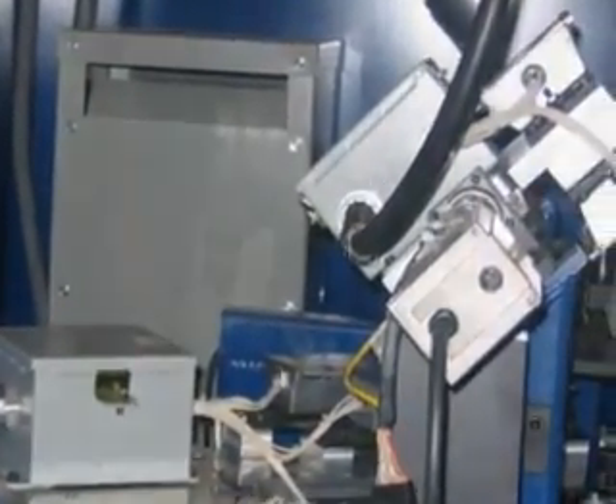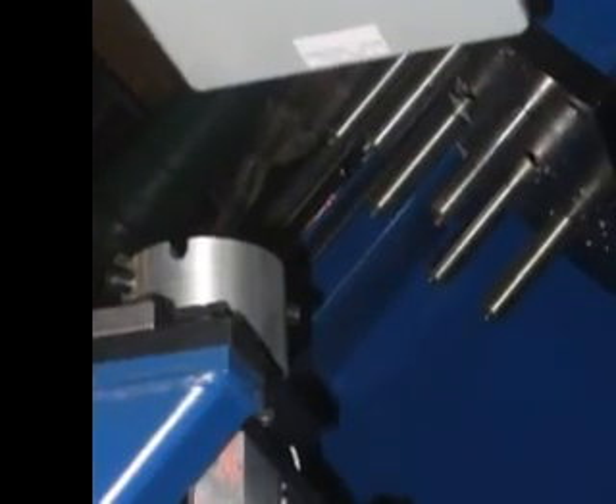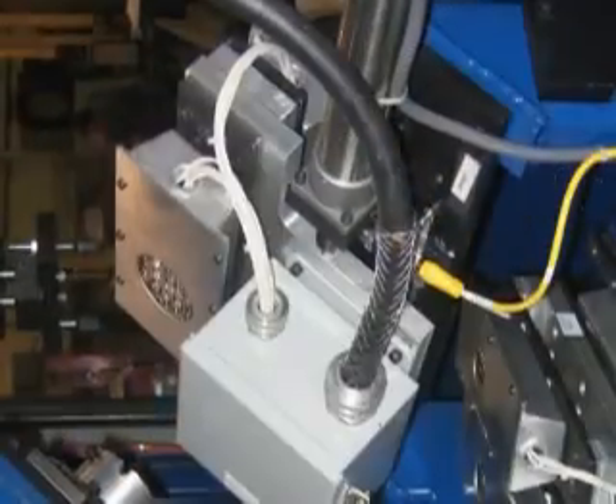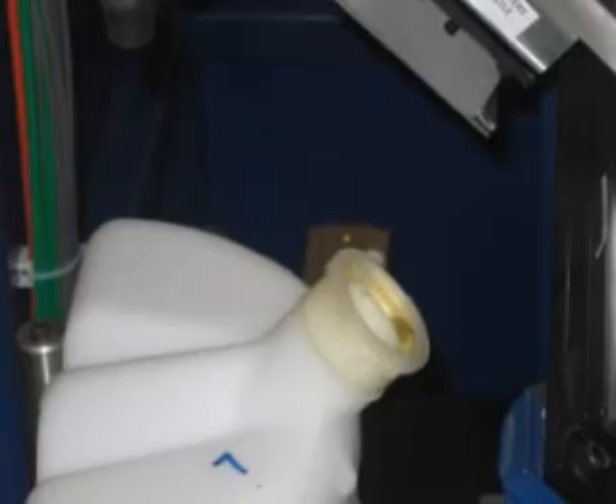Quite often, if a product can be hot plate welded, it can be IR welded. As a machine builder, FPM's Fixture & Gauge division will test and analyze whether a product can be IR welded or not.